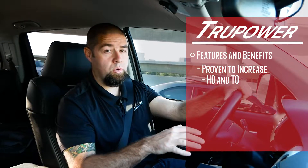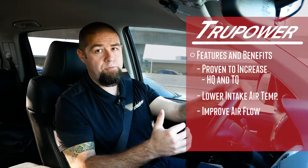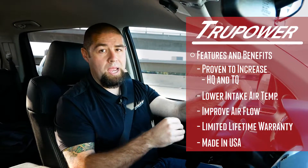The benefits of the True Power by Stillen cold air intake system: you're getting an intake that's proven to increase your horsepower, increase your torque, lower your intake air temperatures, improve your airflow, and is backed by a limited lifetime warranty — and is made in America.